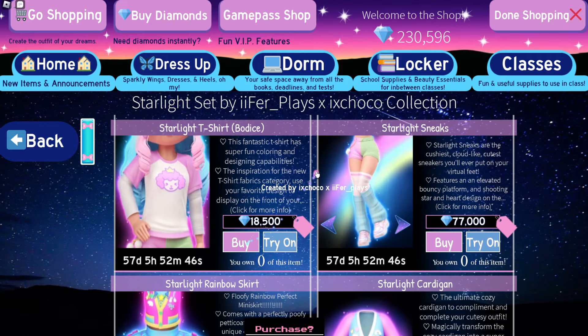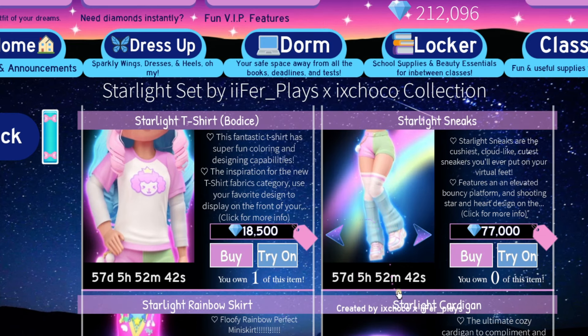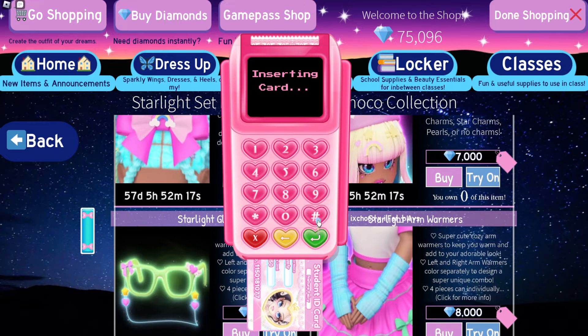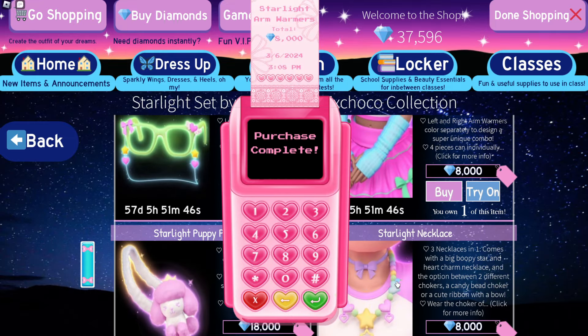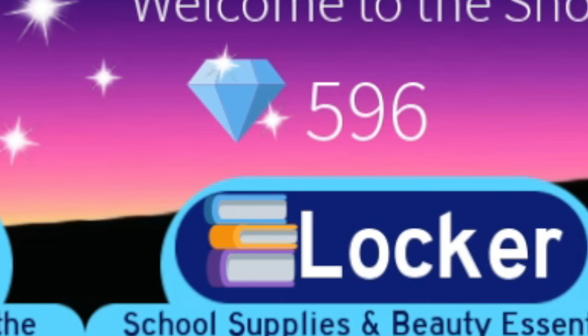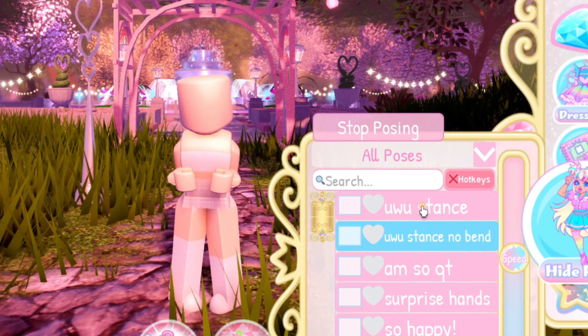11 new items — honestly good, but they're very expensive. I'm extremely broke now. At least I have the privilege to even afford this set. Look, there's new emotes too!